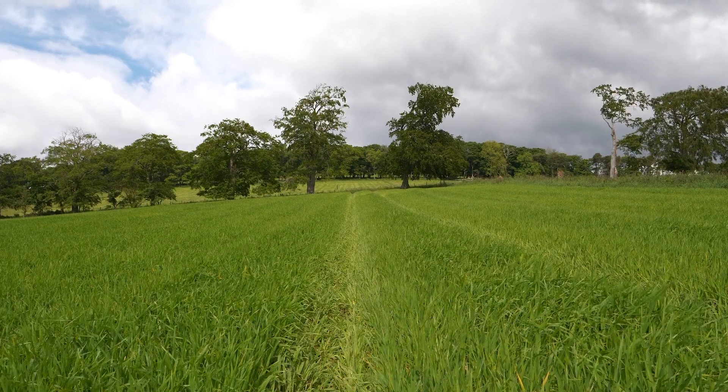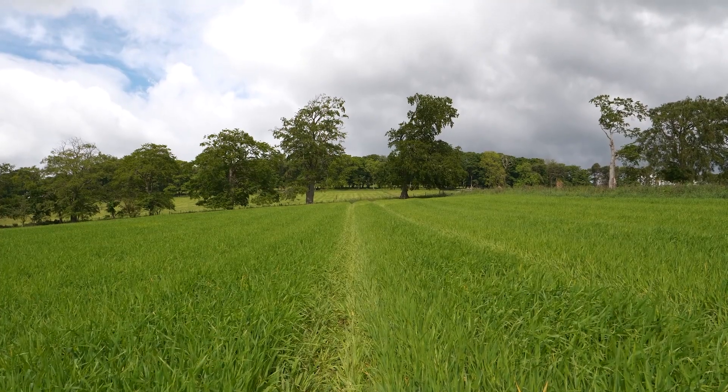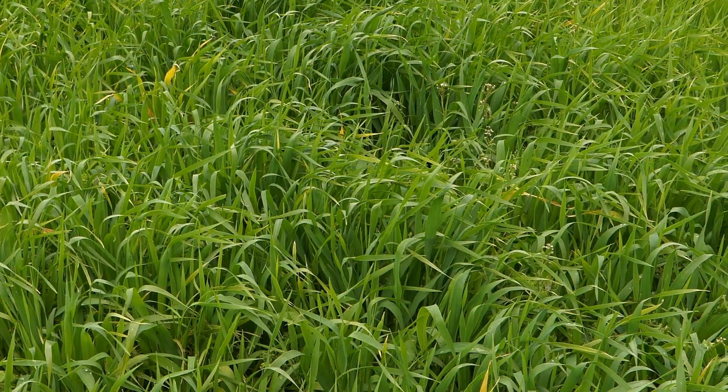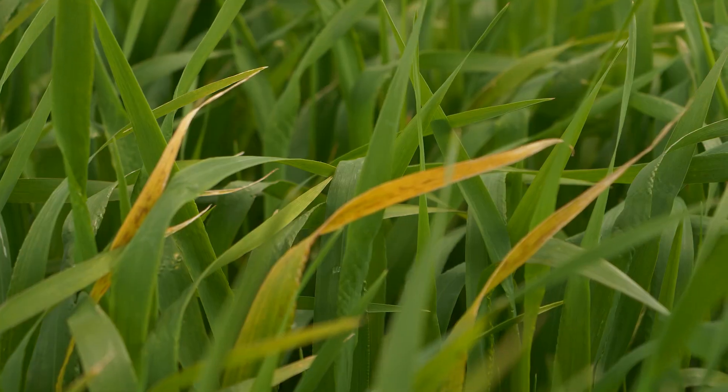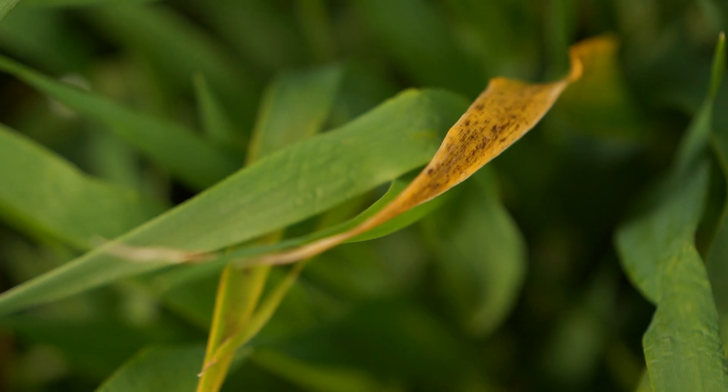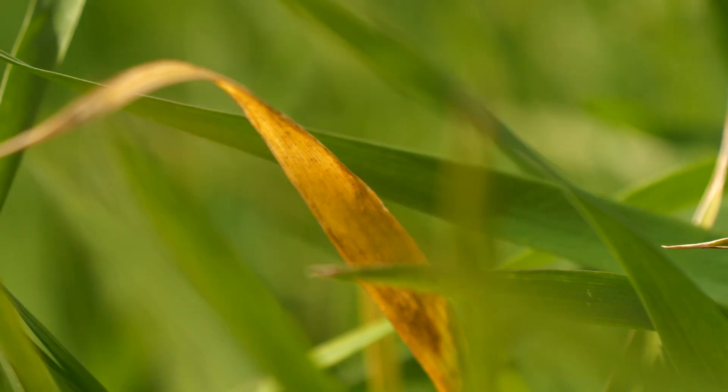We're seeing little bits of stress in crops as well. It's been hard for people with windy, cold weather to keep up with spray timing, so some complex mixes are going on to crops with little bits of scorch. Like many sites, we've also got BYDV here, so aphids are quite prevalent this year and we're seeing them getting into spring barley crops as well.